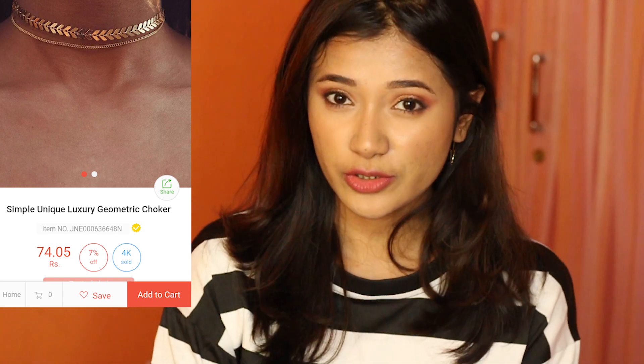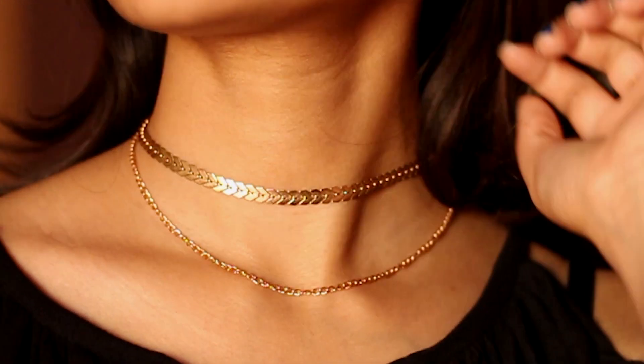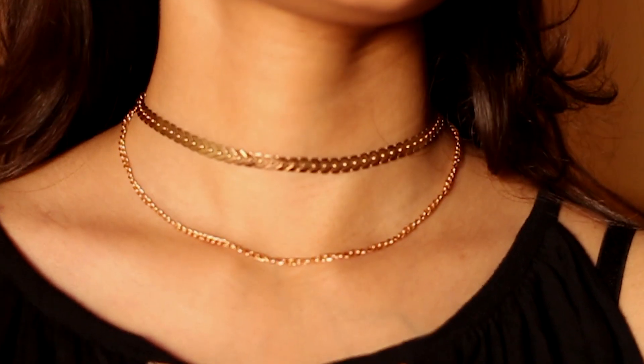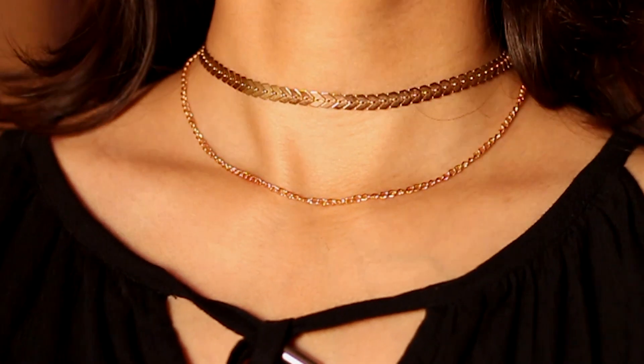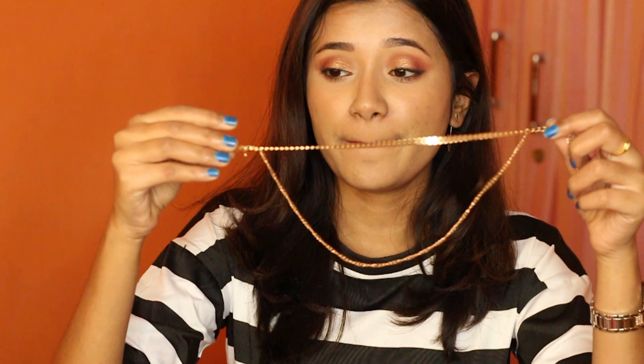Next up I bought this dainty necklace. I'll tell you the name — it's called Simple Unique Luxury Geometric Choker. This is something that's been all over the internet; Jacqueline Hill wears these kinds of necklaces a lot. This one is 74 rupees and for the price it's really amazing — it doesn't look cheap at all. I haven't worn it that much so I can't tell you if it oxidizes, but I would rate it 4 out of 5 definitely.